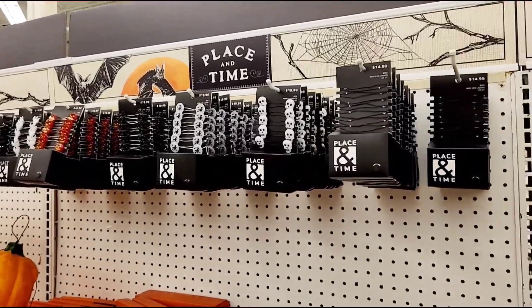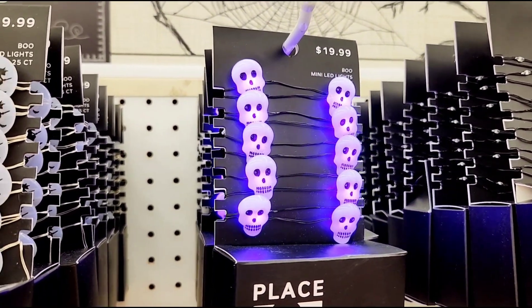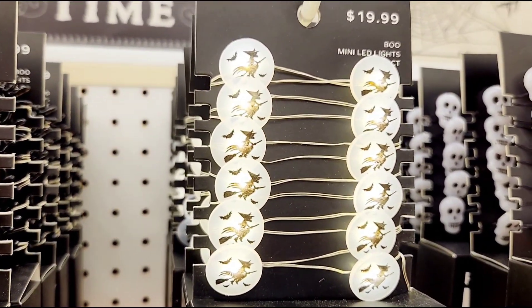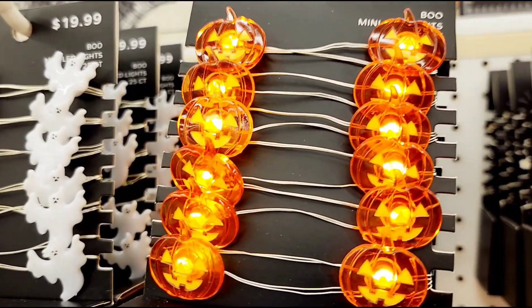And we got some Halloween string lights. Let's see how these light up. The skulls actually look pretty cool. Decent. Got some witches. And we got some pumpkins - those light up nice and bright.